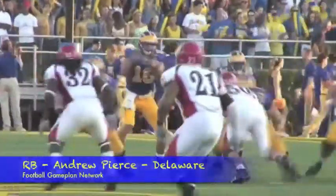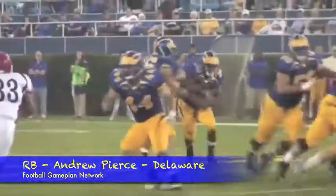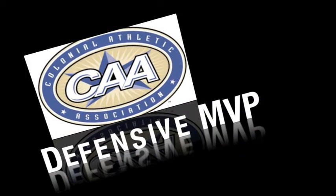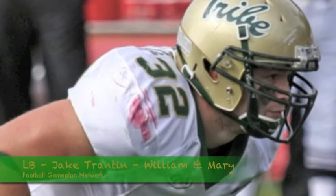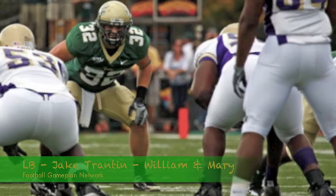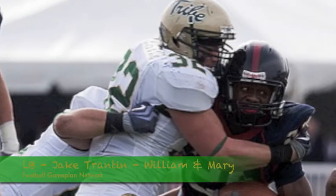Offensive MVP — I'm going with Andrew Pierce. This is a guy who rushed for over 1,600 yards last year when they had a talented quarterback in Pat Devlin, so with quarterback questions this year, expect him to get a little more and flirt with 2,000 yards. Defensive MVP — I'm going with Jake Trenton out of William & Mary. This guy took a year off for personal reasons, and he was a talented defender, so look for him to get back in his groove making a gang of tackles.